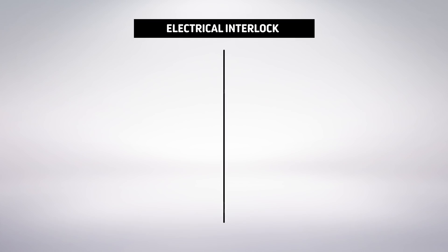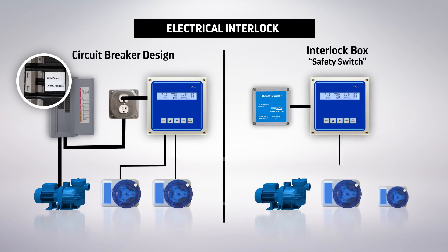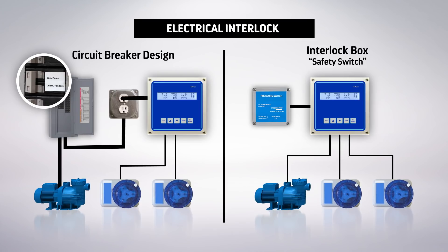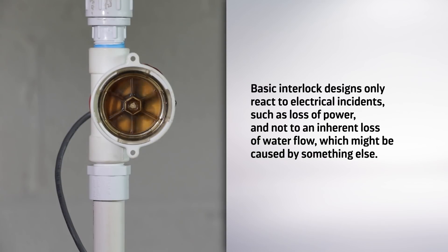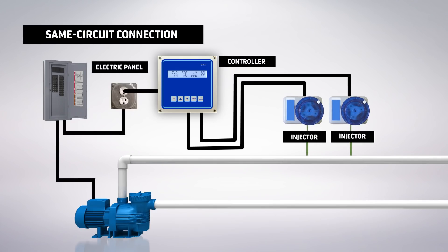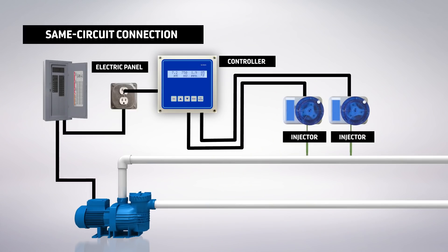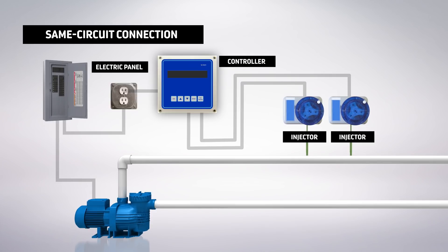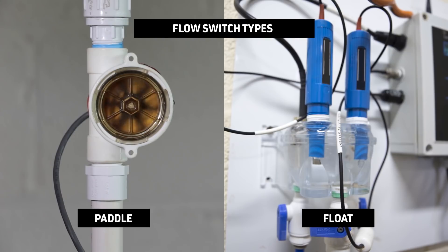There are essentially two ways to electrically interlock a system: either conceptually through circuit breaker design, or directly through the use of a master electrical interlock box, also referred to as a safety switch. It's important to note that basic interlock designs only react to electrical incidents, such as loss of power, and not to an inherent loss of flow, which might be caused by something else. The basic level of interlock protection is to ensure electrical connections to the circulation pump and the chemical controller or feeders are on the same circuit. If the circuit powering the pump is tripped, power to the chemical feeders is also lost, and chlorine-based disinfectants and acid will not be injected. A more advanced level of interlock protection would be to incorporate a flow or float switch in the sample stream of the chemical controller.